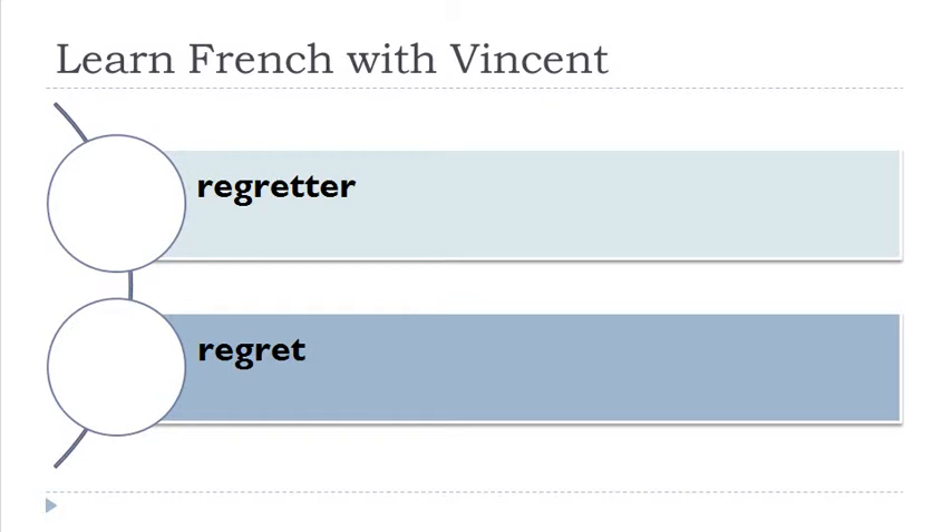Joindre — remember O, I, N together make a combined sound. Joindre.